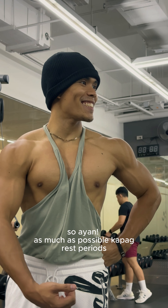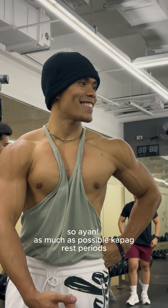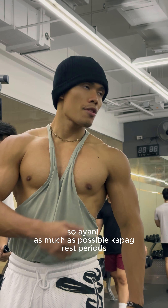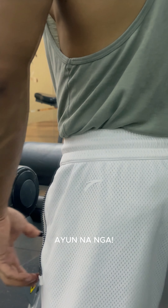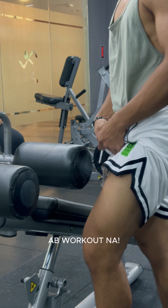So as much as possible during rest periods, we practice posing so our body gets more familiar with the positions. And then we're back to the next workout.